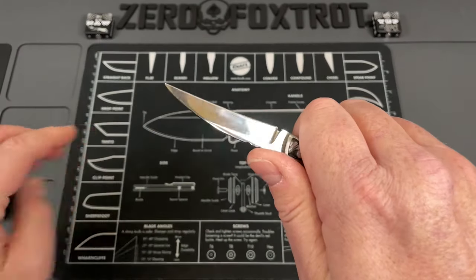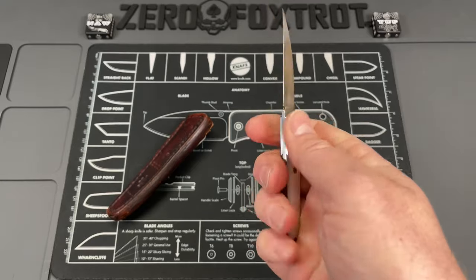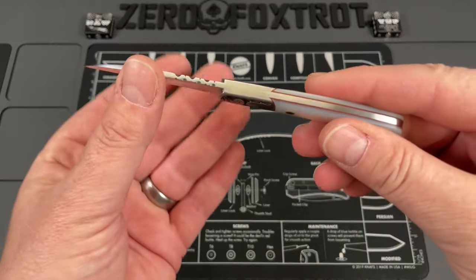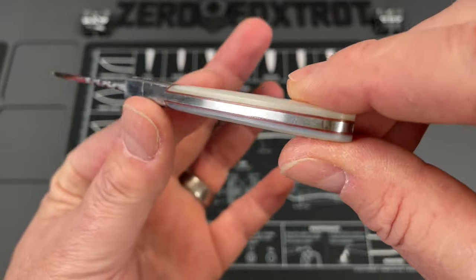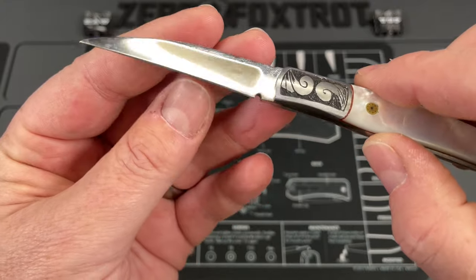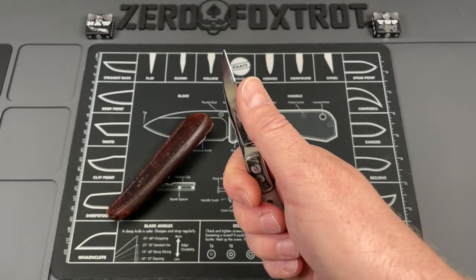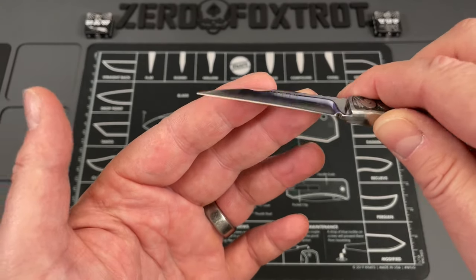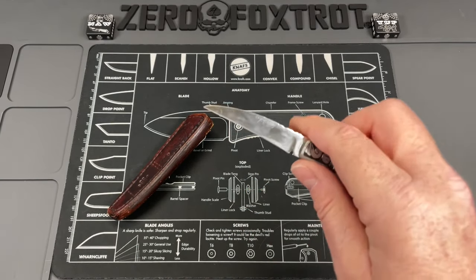The way it feels in hand just drops into your hand — for such a small knife it still feels really secure. You can see these dovetail joints with red liners underneath, and beautiful file work on the spine. There is nothing you can say about this knife that is bad. ATS 34 is a great steel — it definitely takes an insane edge. It's got just a slight recurve that lets it cut stuff so well, especially cardboard.